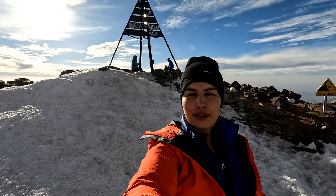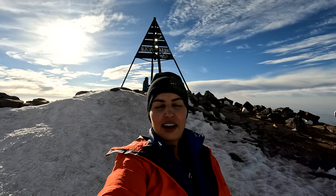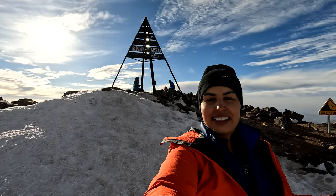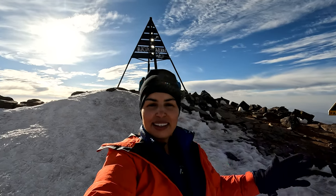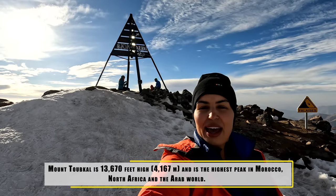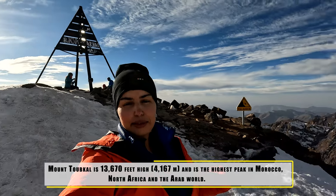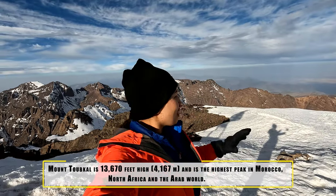I just made it to the summit of Mount Toubkal — this is the highest peak in Morocco, the highest in the Arab world and North Africa. This is such a dream come true; I've been waiting for this moment for a long time. Finally made it. It's a beast but it's worth every effort. The views of the Atlas Mountains range behind me are epic to say the least.